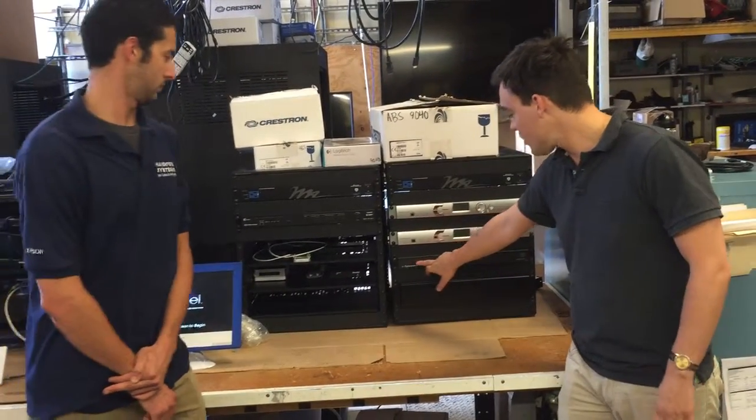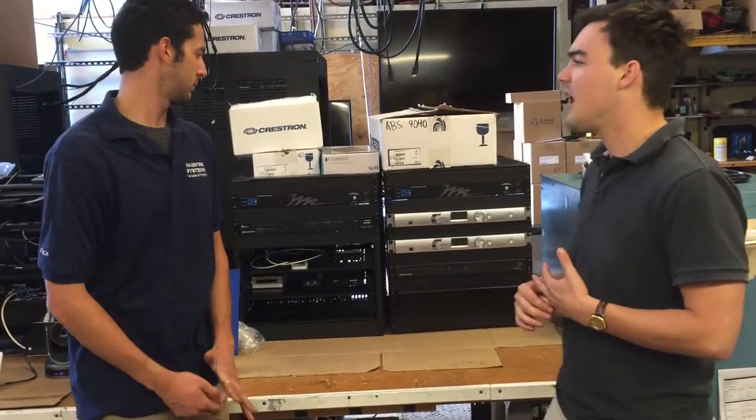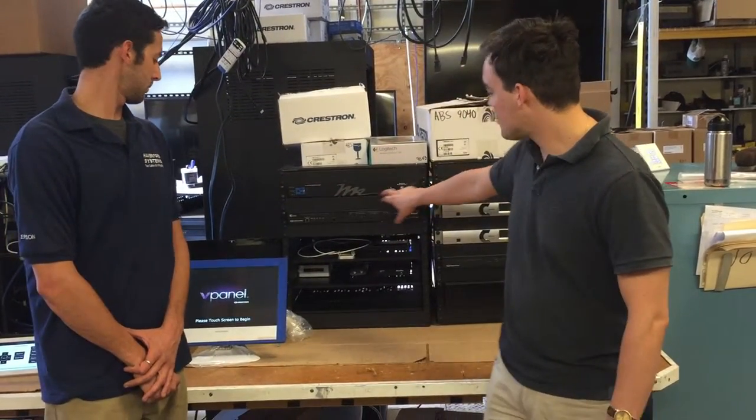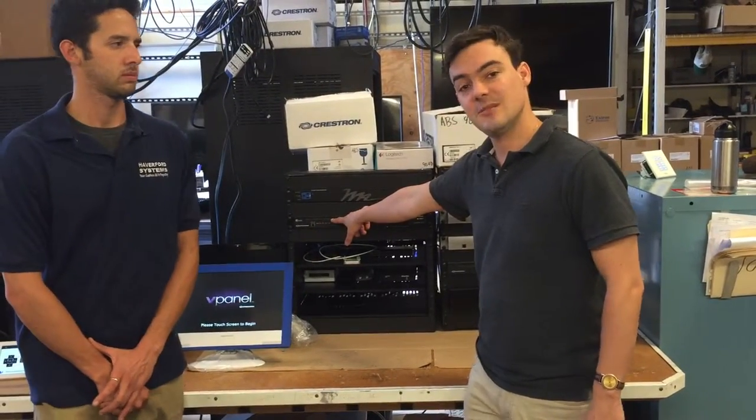Then they've got the Crestron Pro Audio Amplifier, which is using the brand new Sonos Crestron speakers. This is a two-rack system here. Then they've got another surge protector and a digital matrix from Crestron, which is the new 4K presentation system.